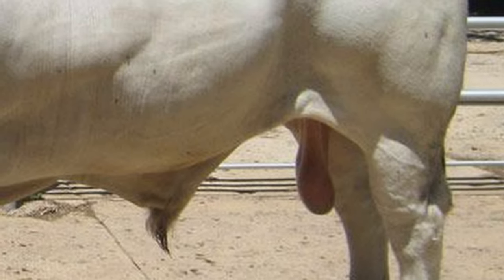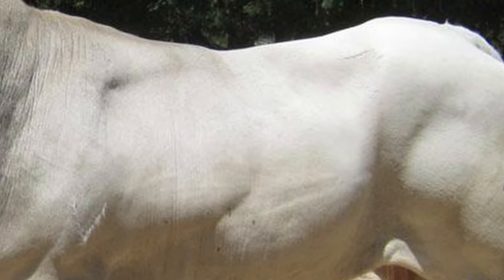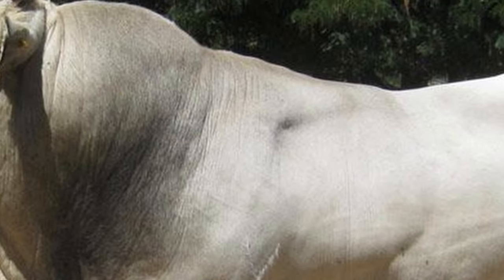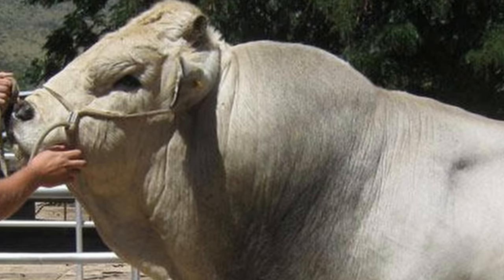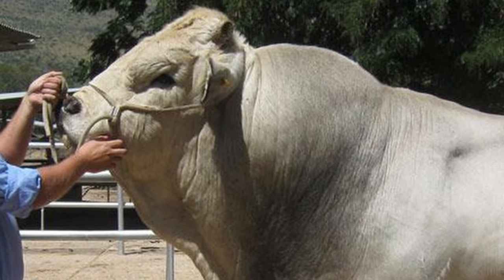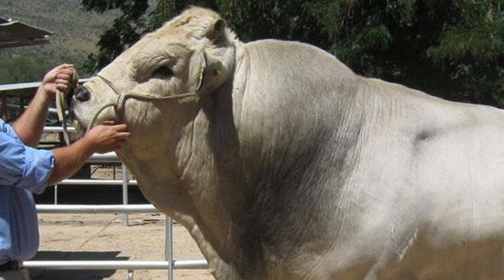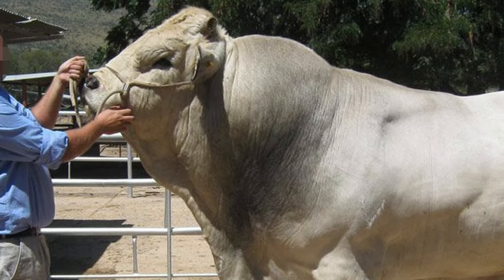Romagnola cattle derived from a wild ox which lived on the Italian peninsula and a bovine originating in the Euro-Asian steppes, which came to Italy during the 4th century AD with the Gothic invasion. The Romagnola therefore combines the characteristics of both major types of aurochs — the ancient wild cattle which were the forebearers of the modern Bos Taurus and Bos Indicus cattle breeds.